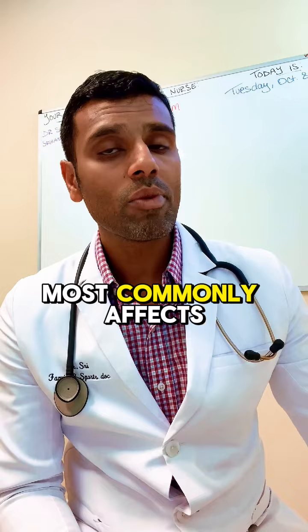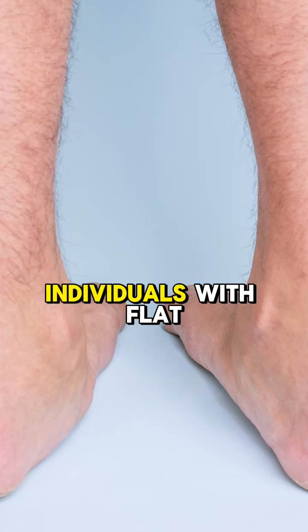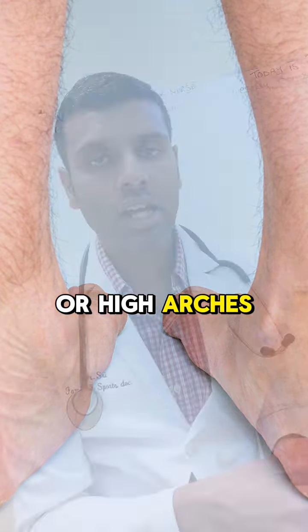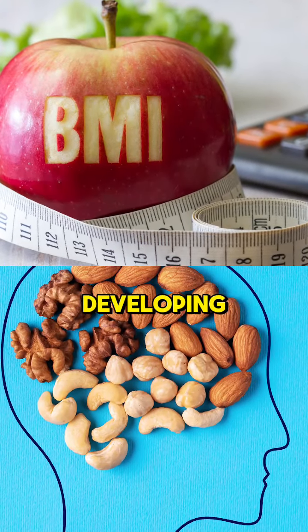It most commonly affects adults aged between 40 to 60. Individuals with flat feet or high arches and those with a higher BMI have a slightly higher predisposition towards developing plantar fasciitis.